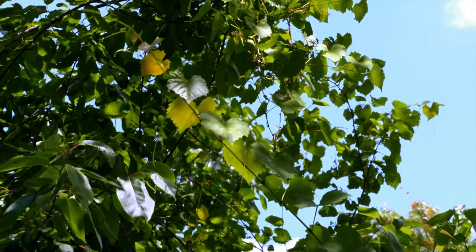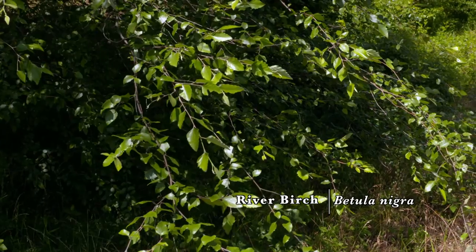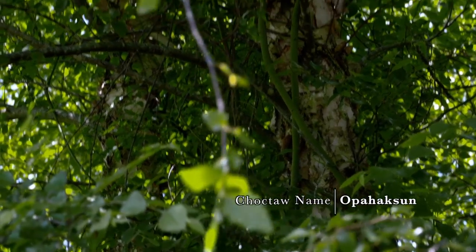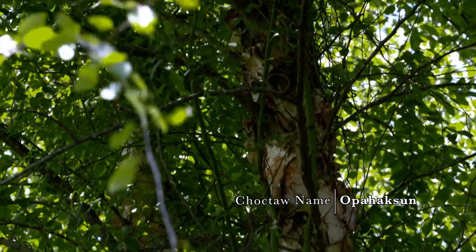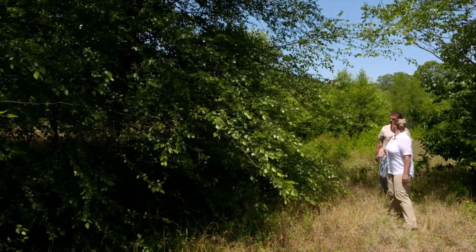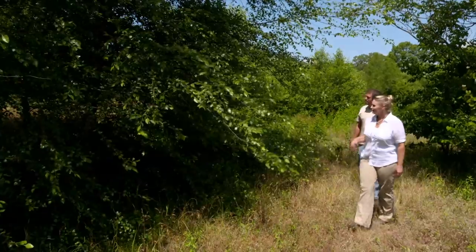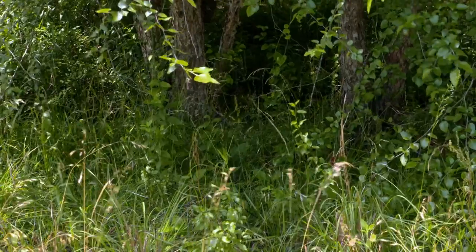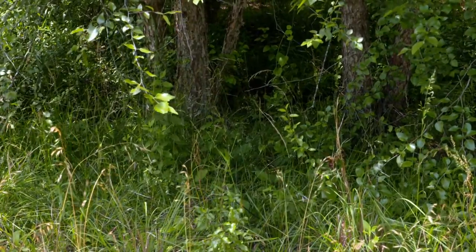Speaking of river, we have some river birch right here. We have quite a grove of them growing in the wetter soil conditions. This is another tree that's common in our homeland, Mississippi and Alabama, but it's also found here in southeastern Oklahoma. They've got that exfoliating bark that's really nice in the wintertime to look at. They must be happy with the drainage from the sandy soils here.